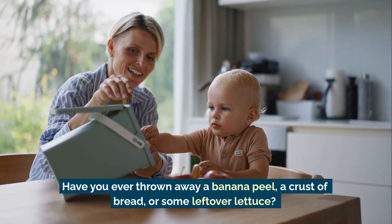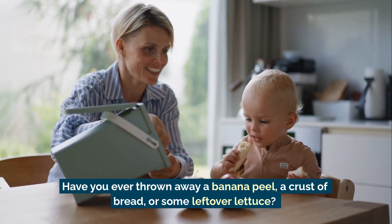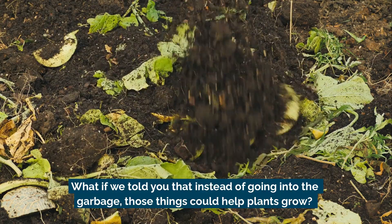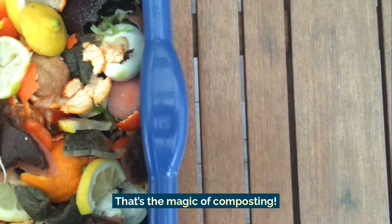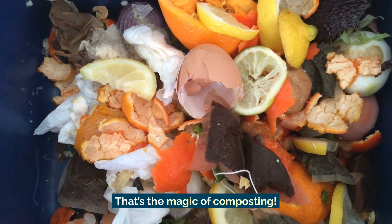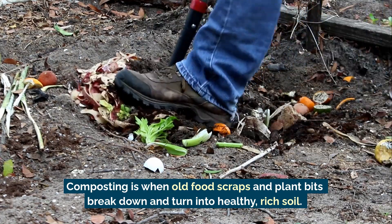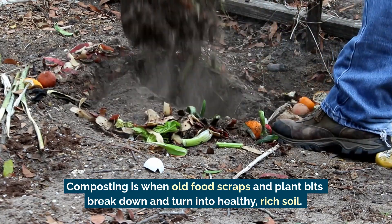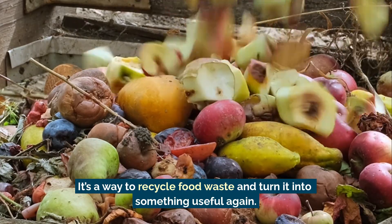Have you ever thrown away a banana peel, a crust of bread, or some leftover lettuce? What if we told you that instead of going into the garbage, those things could help plants grow? That's the magic of composting. Composting is when old food scraps and plant bits break down and turn into healthy, rich soil. It's a way to recycle food waste and turn it into something useful again.